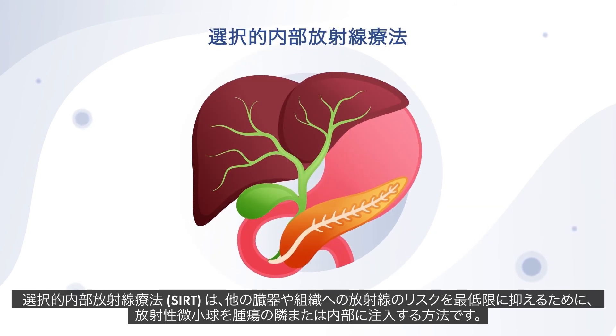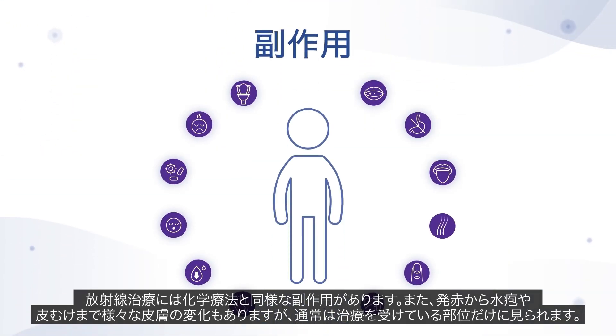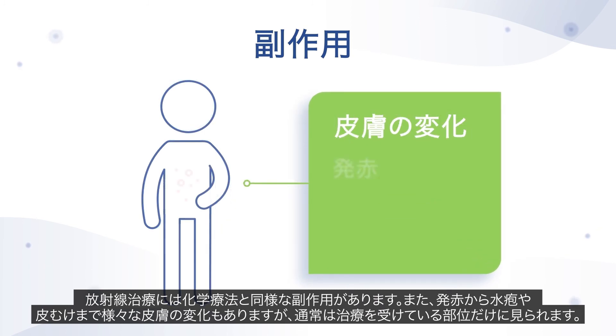Selective internal radiation therapy, known as SIRT, uses small pellets of radioactive material that are placed next to or into the tumour to minimise the risk of radiation to other organs and tissues. The side effects of radiation therapy are similar to those of chemotherapy and can also result in skin changes ranging from redness to blistering and peeling, but usually only in the area being treated.